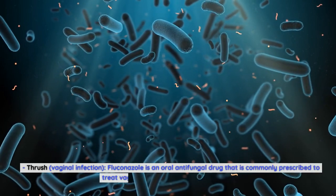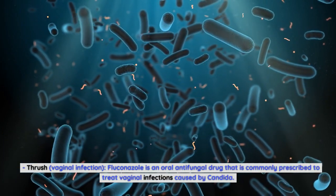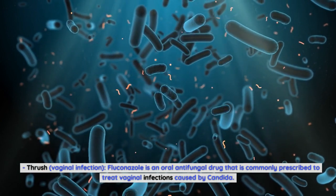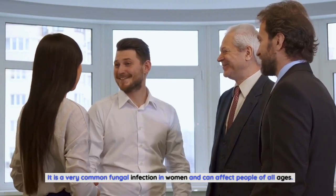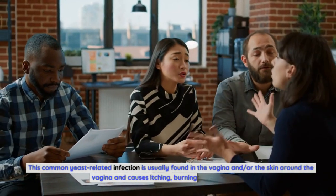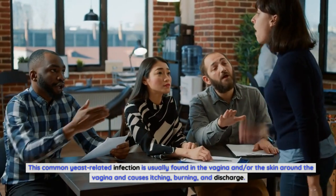Thrush is a vaginal infection commonly caused by candida. Fluconazole is frequently prescribed to treat this infection, which is very common in women and can affect people of all ages. This yeast-related infection is usually found in the vagina and the surrounding skin, causing itching, burning, and discharge.